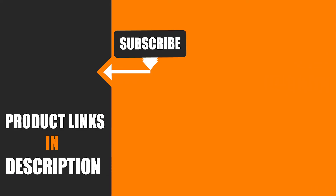We upload all types of tool product review videos every single day. Don't forget to like, comment, share, subscribe, and hit the bell icon for upcoming video notifications.